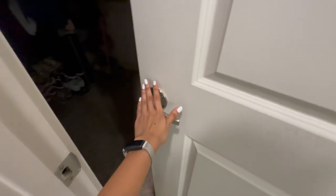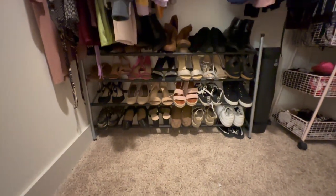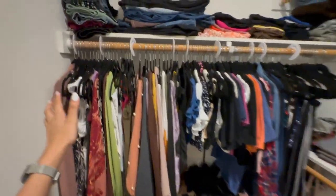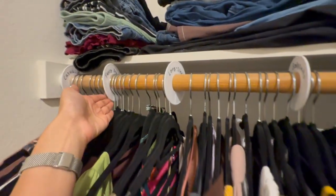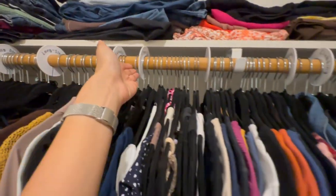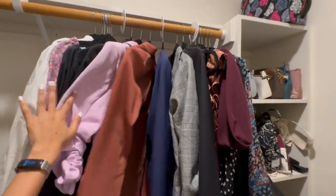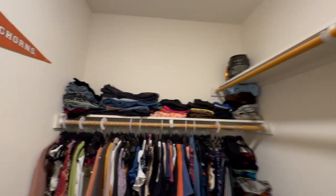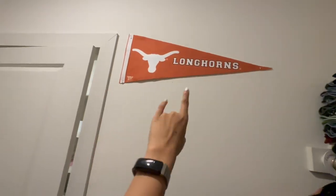Moving on to my closet, which I'm so excited for because it's also huge. First up is my entire shoe collection. Over here are all my clothes, which are of course labeled — fancy dresses, long sleeve, clubbing clothes, work clothes — a huge bag collection. And that is basically it! Hook 'em Horns!